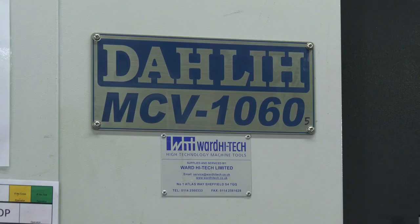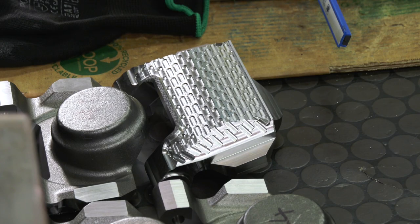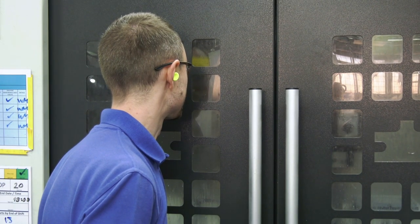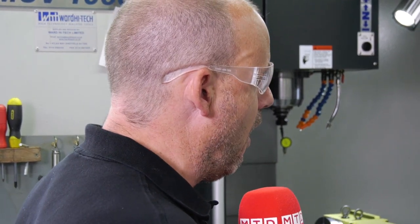We're standing here in front of a Dali supplied by Ward High-Tech — one of many we've got in the business. We recently took on another couple of machines because customers just want more and more capacity. We've been developing various product lines and now they want volume production — they've validated them and now need volume. We just need more capacity, more spindles running.